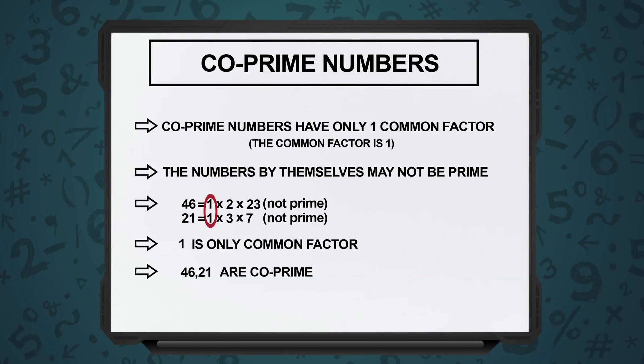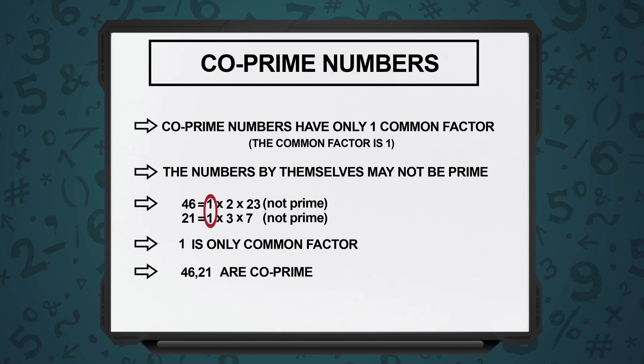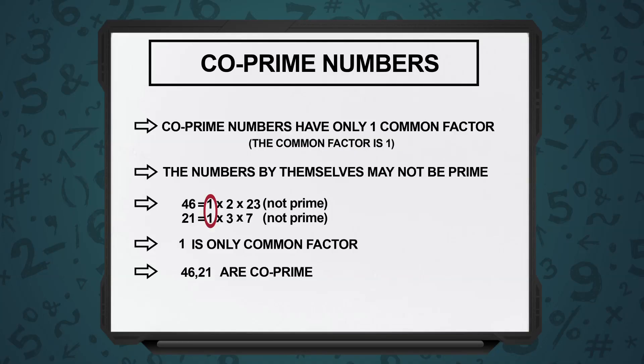Let's take one more example: 46 and 21. 46 is not a prime number — its factors are 1, 2, 23, and 46. For 21, the factors are 1, 3, 7, and 21. If I look at these two numbers in isolation, they are not prime numbers — 46 is not prime, 21 is not prime. But when I take them together, the only common factor between 46 and 21 is 1. Such numbers are known as co-prime numbers, which means whenever you have a set of numbers, the only common factor is 1.